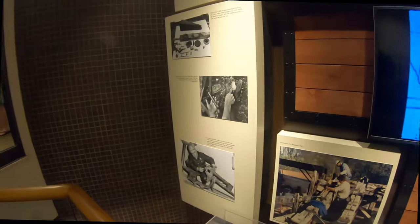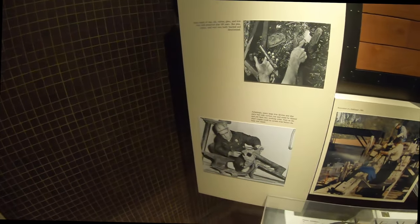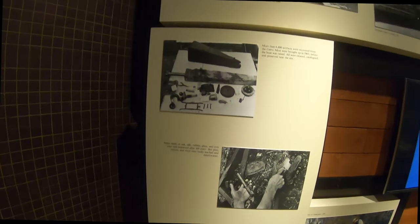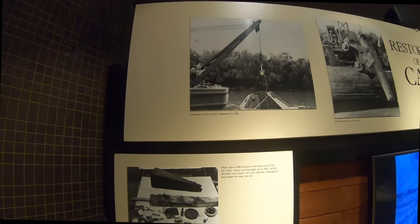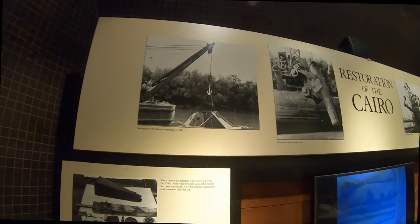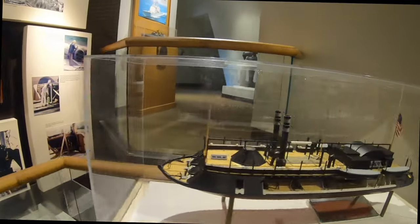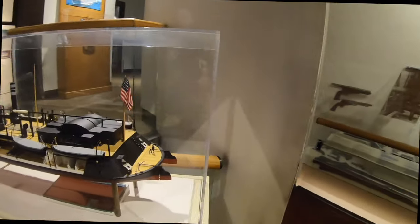"Vicksburg is the key," he said, "and the war cannot be brought to a successful conclusion until that key is in our pocket." The North had industry, foundries, machine shops, and dockyards. The South was agricultural with little heavy industry, and the South's coastline would be at a disadvantage against the novel weaponry of the North.